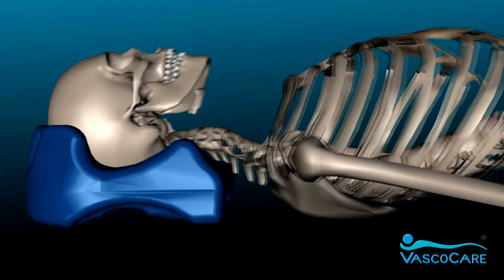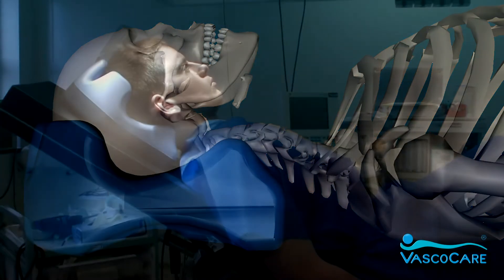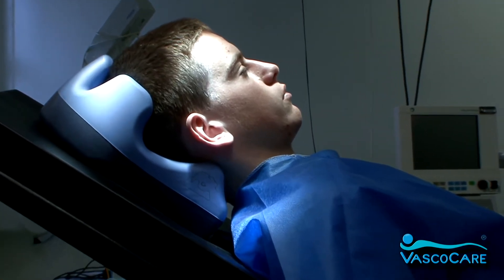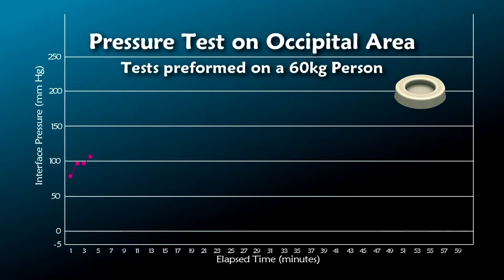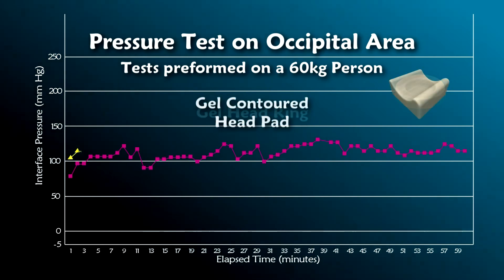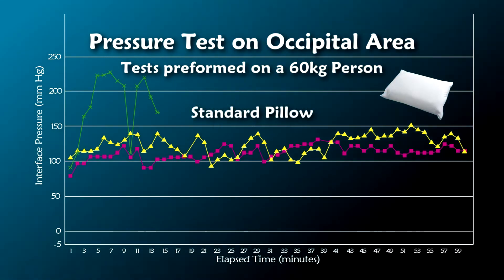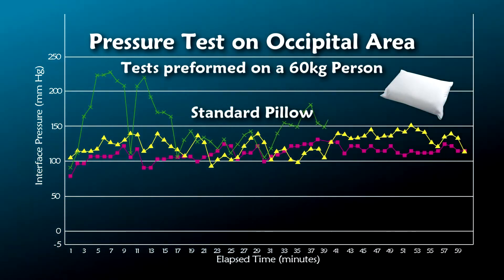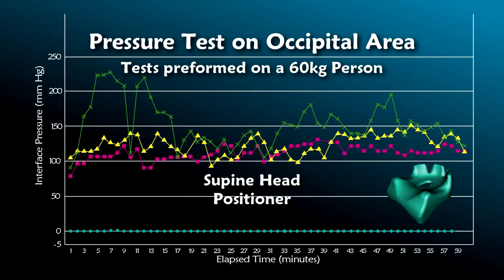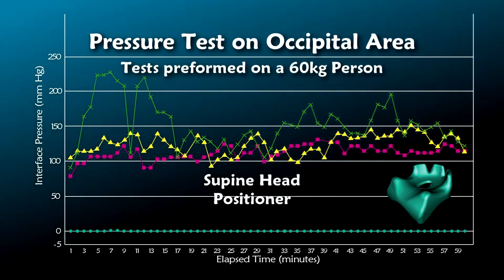The Evolution supine head positioner uses this new patented technology. It is the next important scientific breakthrough in the prevention of pressure injuries to the occipital region, and it represents an important transition in safer patient positioning. Clinical pressure mapping tests carried out on the supine head positioner in comparison to contoured head pads, gel head rings, and a standard pillow show that no interface pressure was detected to the occipital area when using the supine head positioner on patients with prominent occipital bones, whereas most values detected on the market equivalents were above 100 mmHg and in some cases over 200 mmHg at the occipital area.